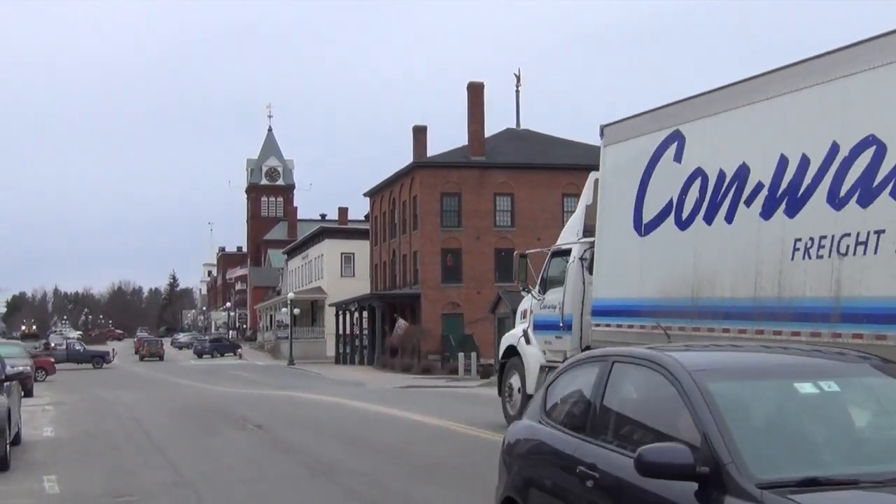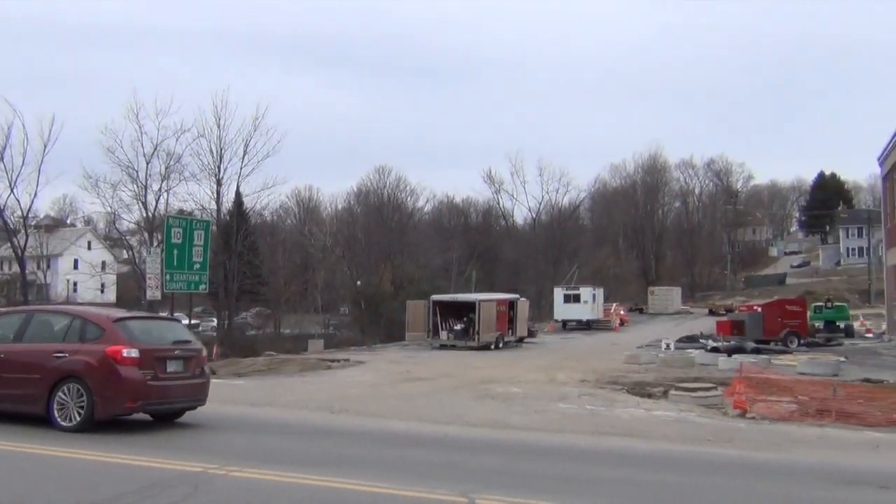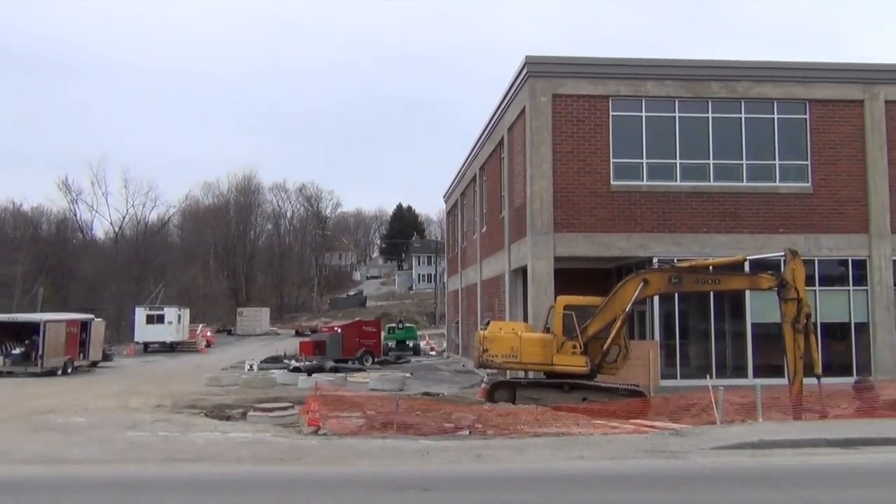Also underway in Newport, construction of a new two-story retail store continues in downtown. When complete, the first floor will house a Dunkin' Donuts with parking in the back.